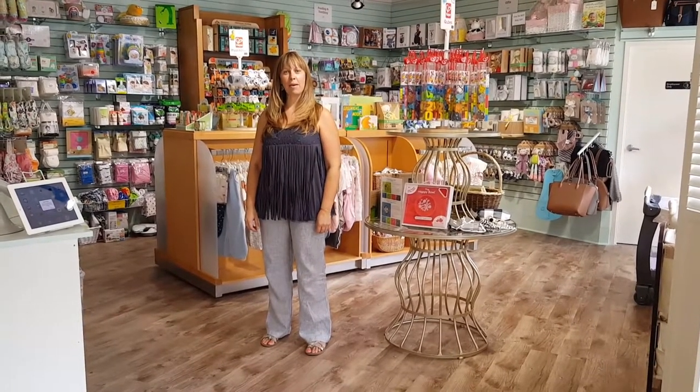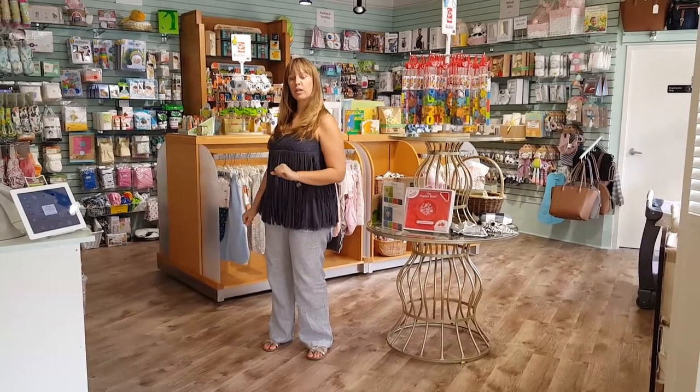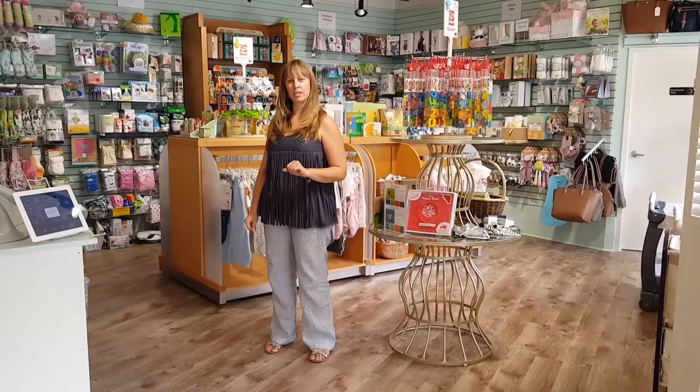Hey everyone, I'm Lauren here at Baby Love Eco Chic Boutique in Atlanta, Georgia, and I wanted to give you a quick tour of our new baby infant essentials section.